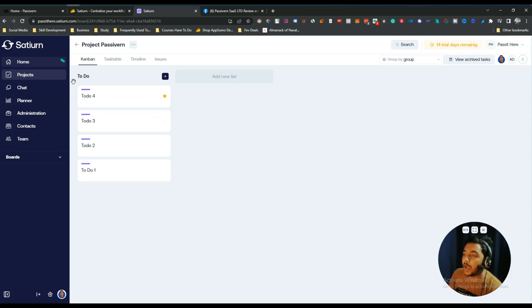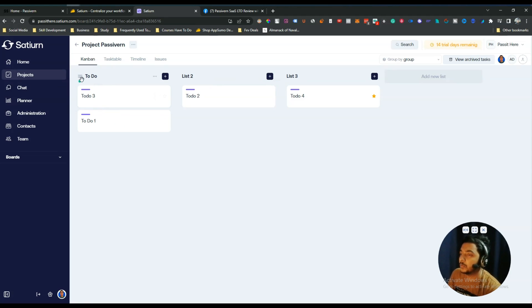Once work is underway you can change the task status: to-do, in-progress, under review, or final approval. Each status has a different icon — for example, one icon for in-progress and another for final approval. You can also add new lists within the project and drag and drop tasks between lists. This way you can manage multiple lists and multiple to-do items within a project.